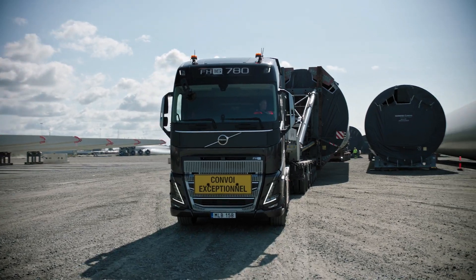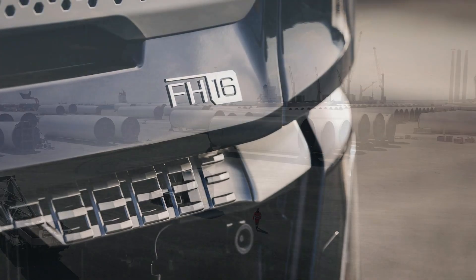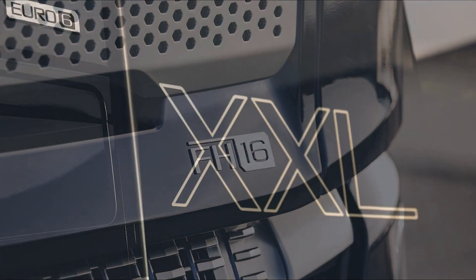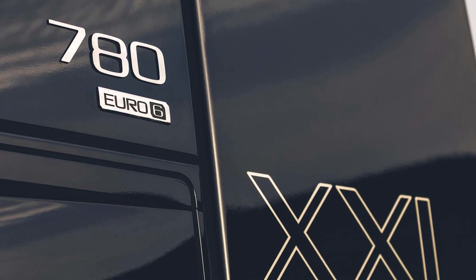These elevated power and torque levels translate into heightened engine responsiveness, superior drivability, optimized productivity, and enhanced fuel efficiency. The D17 engine boasts a singular turbocharger, amplifying engine responsiveness and refining the driving experience.